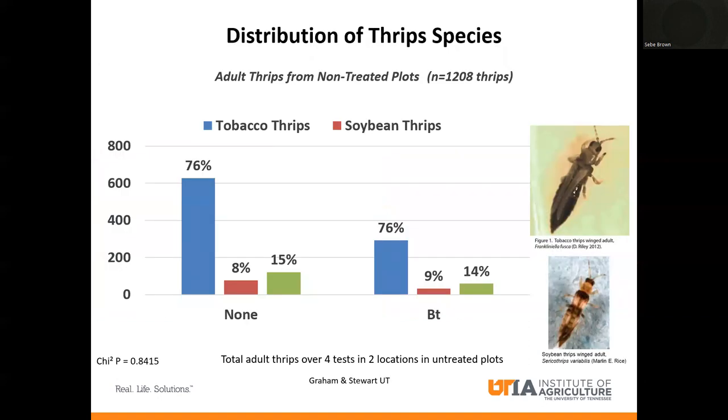Looking at the thrips distribution — a lot of the data I'm going to be presenting was generated by Dr. Scott Graham and Dr. Scott Stewart at the University of Tennessee. I borrowed a lot of their data to present today. I'm new to Tennessee and haven't generated my own Thrive On data yet, but these two have done a lot of the groundbreaking work when it came to Thrive On control and its benefits. They've done a very good job and were gracious enough to let me borrow their data to give you the background and what you can expect from Thrive On in the future.